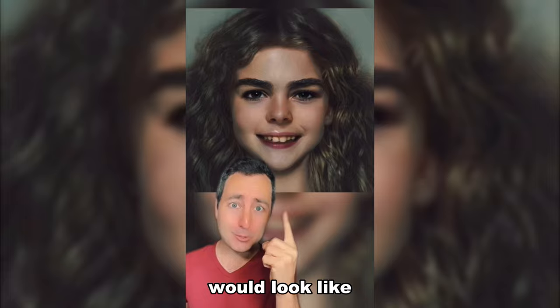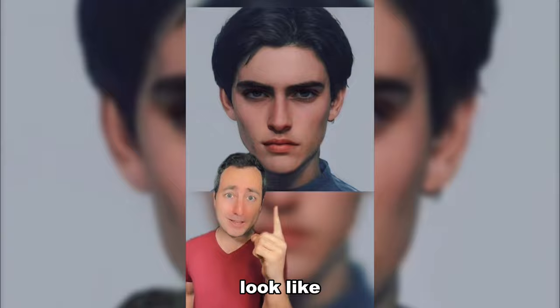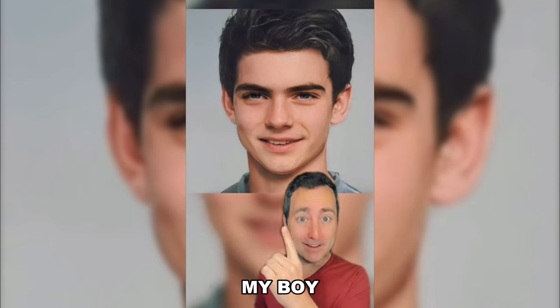What the real Hermione would look like. This is Ron Weasley. What a young Tom Riddle was supposed to look like. This is Cedric Diggory. My boy!